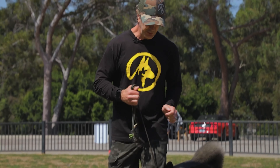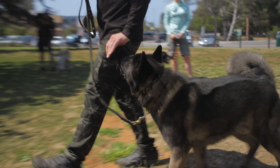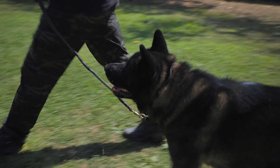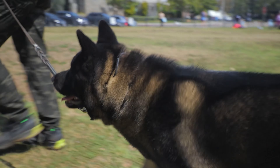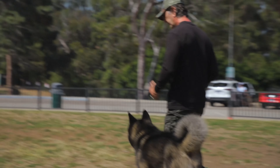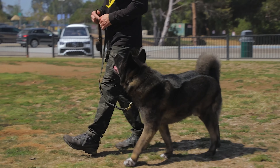Don't bribe the dog to do this. You see people all the time bribing. Now, if you're luring for a good focus heel, it can look like this, but the dog should know without treats he's still got to pay attention to me. The faster I move, the more dynamic I move, the more the dog's going to stay in check with me. The slower and more suspicious I move, the more he's going to start to check out.